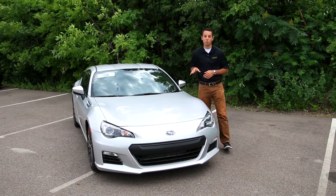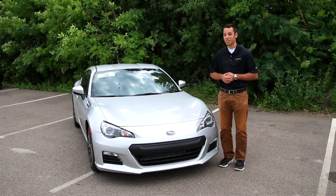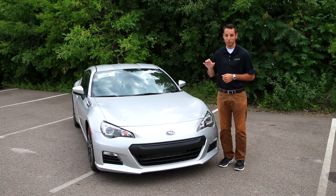As far as the Subaru BRZ goes, for all those people that say you need three or four hundred horsepower to have fun, they apparently haven't driven this car. It's got two hundred horsepower out of its two liter four cylinder, and this thing is lightweight and it's an absolute blast to drive.